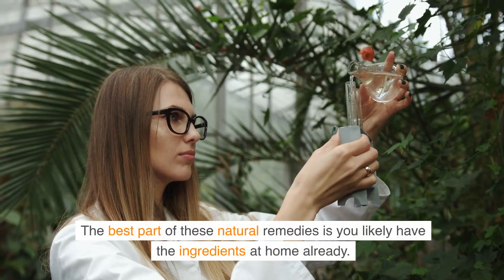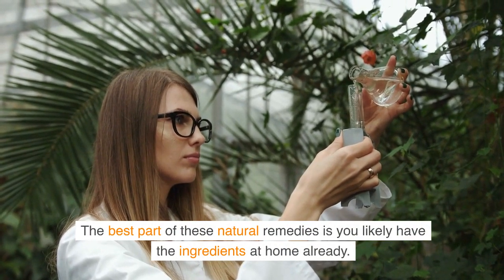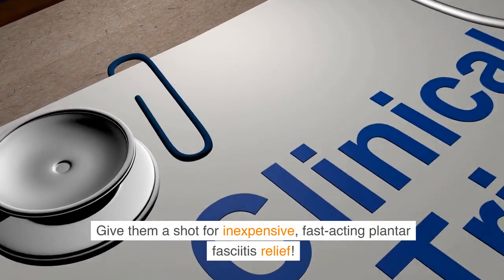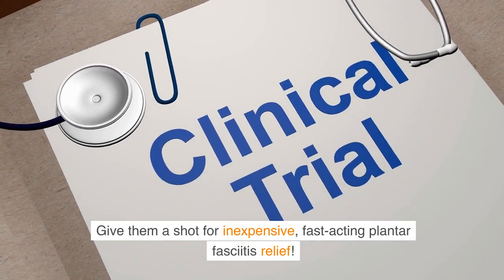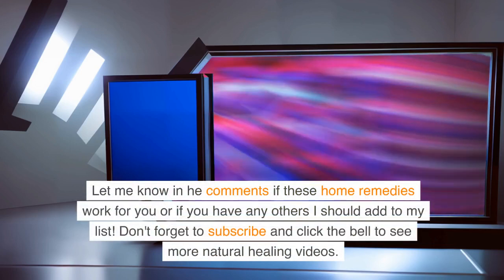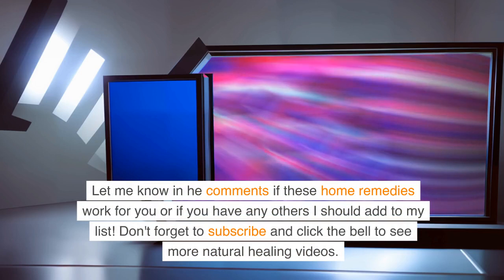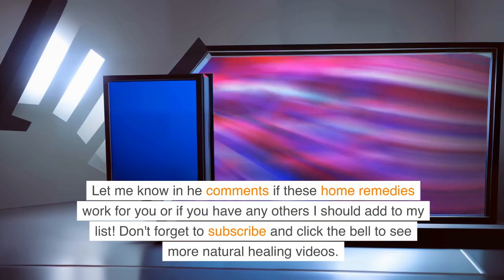The best part of these natural remedies is you likely have the ingredients at home already. Give them a shot for inexpensive, fast-acting plantar fasciitis relief. Let me know in the comments if these home remedies work for you or if you have any others I should add to my list. Don't forget to subscribe and click the bell to see more natural healing videos.